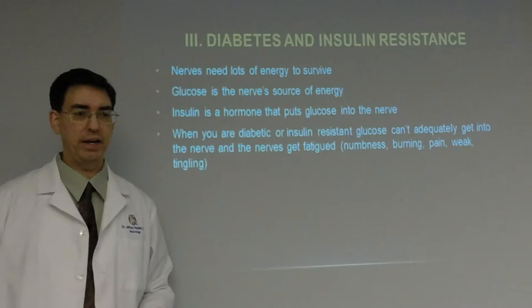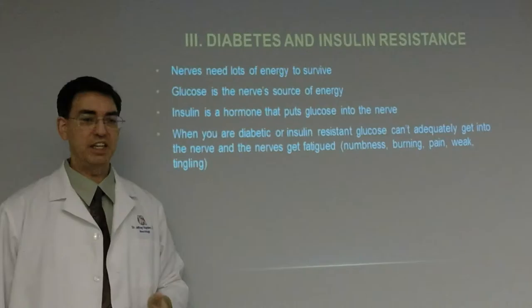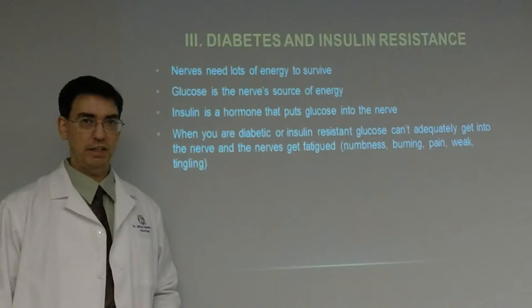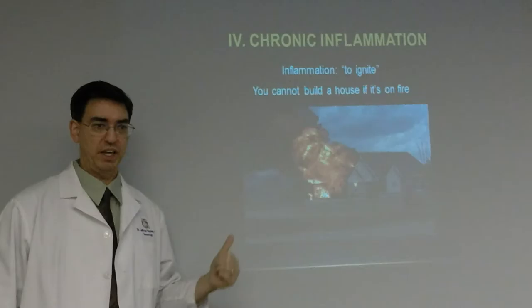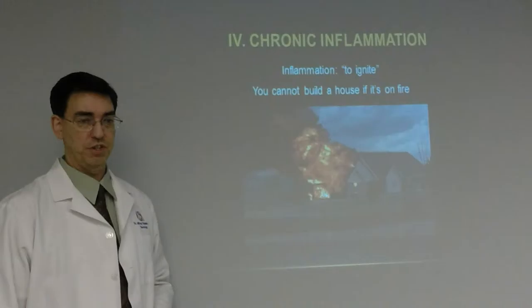Number three is diabetes and insulin resistance. Nerves need a lot of energy to survive, and glucose is the nerve's source of energy. Insulin is the hormone that puts glucose into the nerve. When you are diabetic or insulin resistant — whether pre-diabetic or fully diabetic — glucose cannot adequately get into the nerve. The nerves get fatigued very easily, causing numbness, burning, pain, weakness, and tingling into the extremities.